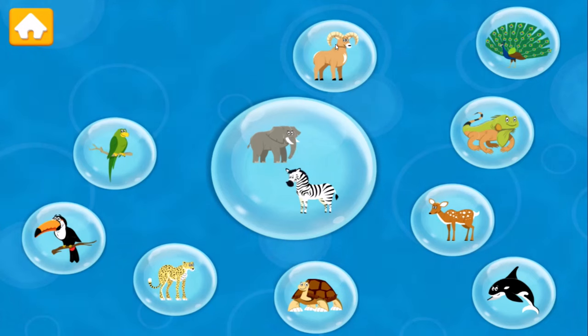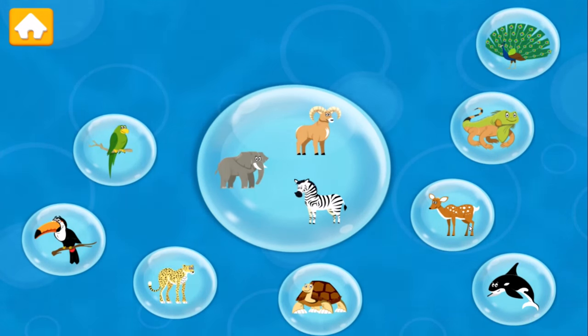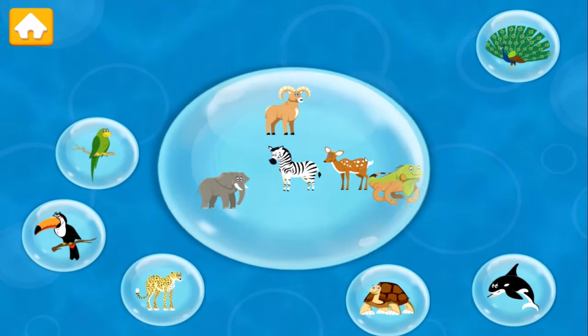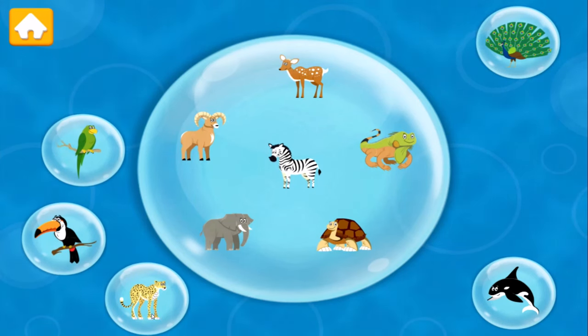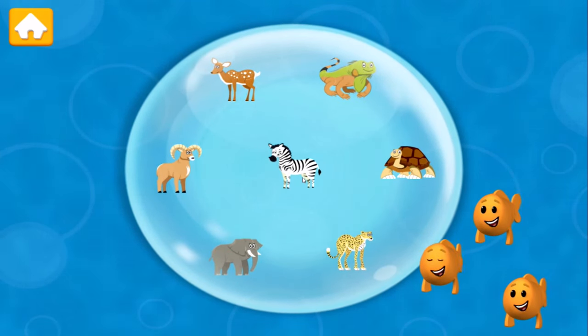Elephant! Ram! Deer! Iguana! Tortoise! Cheetah! Four-legged friends!